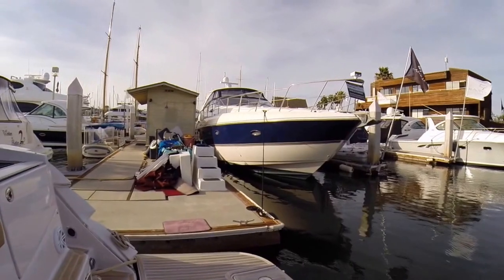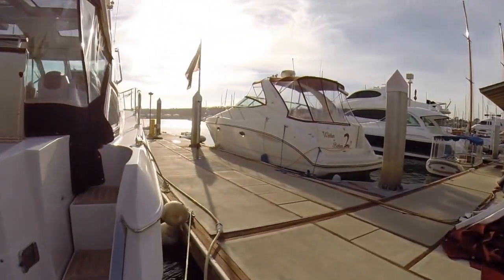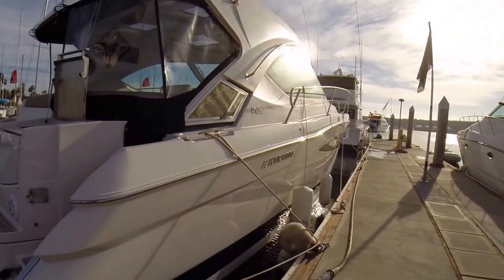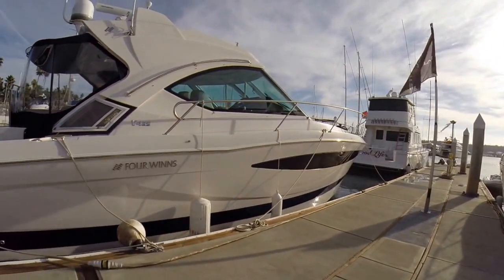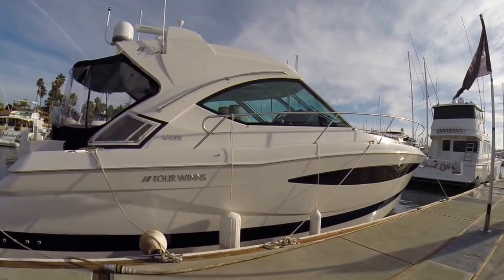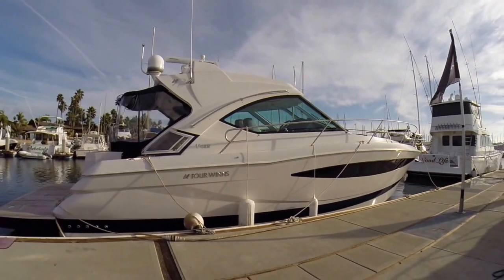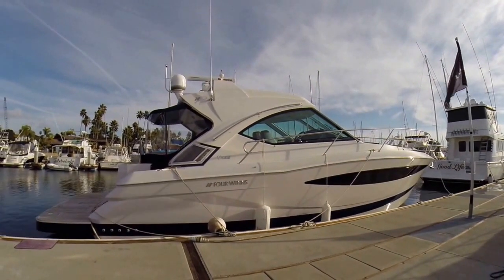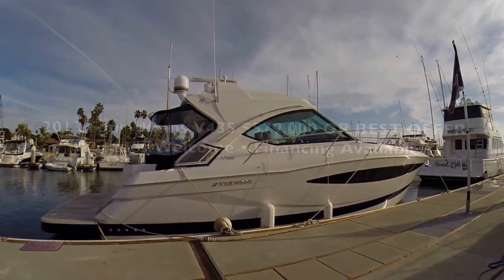This is Big Boat Vin here in San Diego. Thank you very much for your time. If you enjoyed the video, please subscribe to my channel — I have new videos coming out all the time. If you'd like to contact me about any of my boats or need help buying or selling a boat, you can reach me at bigboatvin@gmail.com or call me at 619-800-3491. Thanks again for watching and I'll see you on the water.